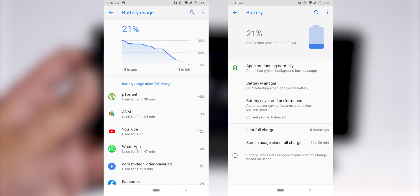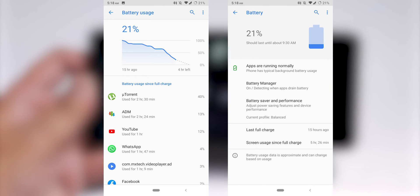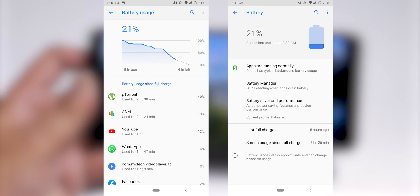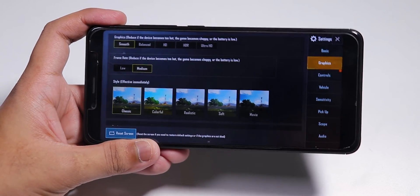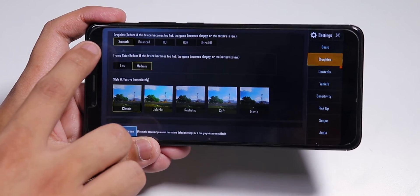While PUBG is loading, here is the battery life of this ROM. The battery life is not bad — it can last about six to seven hours of screen-on time and can definitely last a full working day if you're not a really heavy gamer or heavy user.